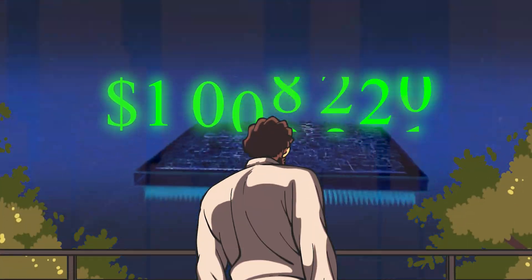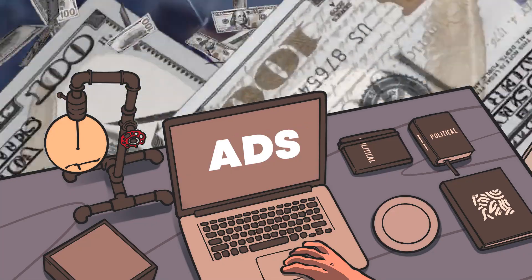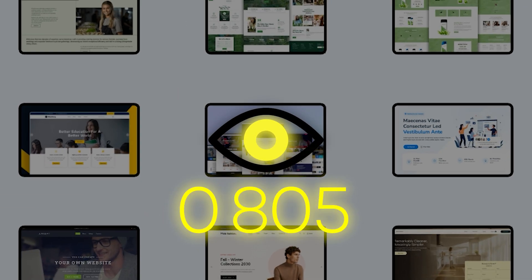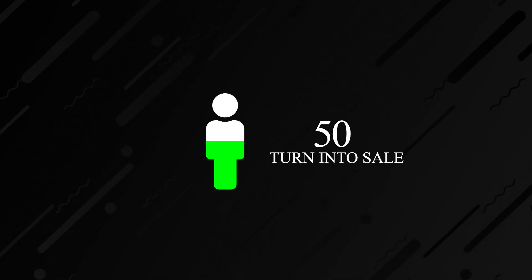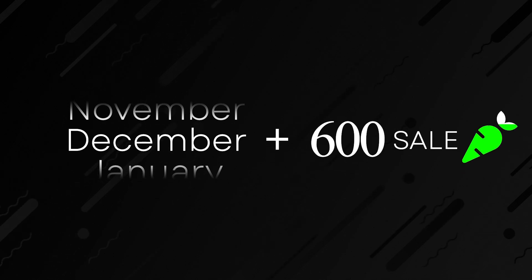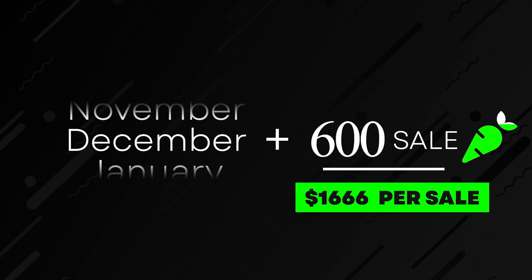Imagine you have a local remodeling company that's grossing around a million dollars a year. Maybe they're already spending money on ads and marketing. You have to understand the mathematics of business. Let's say this local remodeling company is getting a thousand website visitors every month, and out of those 1,000, around 50 of them turn into sales. That's about a 5% conversion rate. Over 12 months they'll make 600 sales, and if they're doing a million dollars a year, every sale is about $1,666.